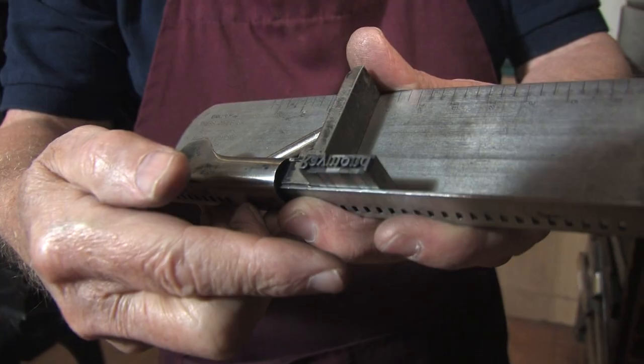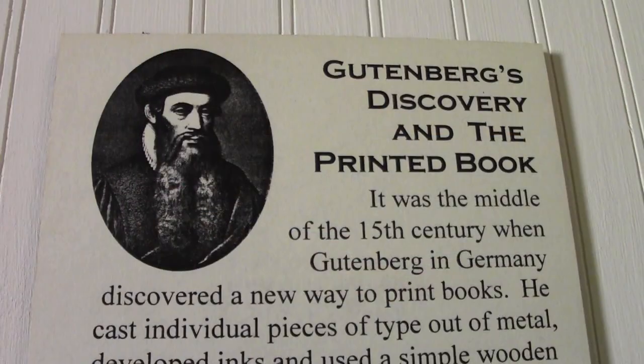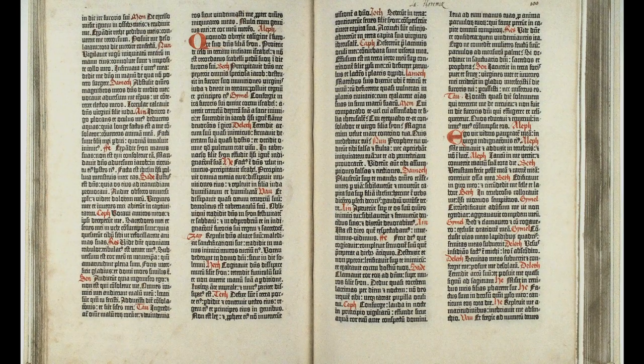From 1452 to 1886 the system never changed much. It was always the little letters made up ahead of time and put in the wooden cases — the same as Gutenberg when he set his Bible up. The last things they were setting in 1886 were done the same way. This machine changed all that.